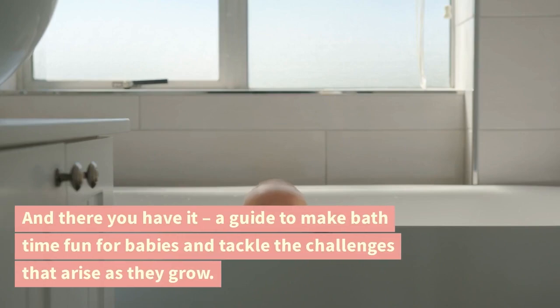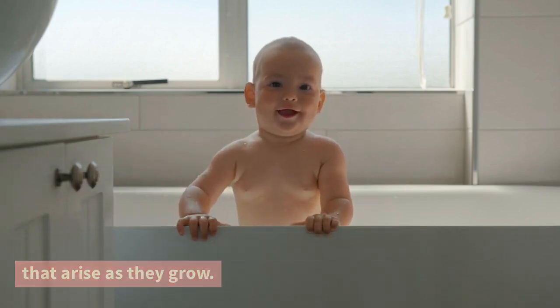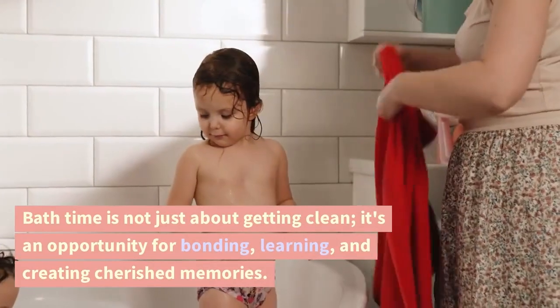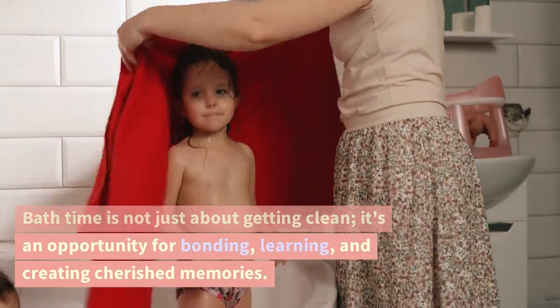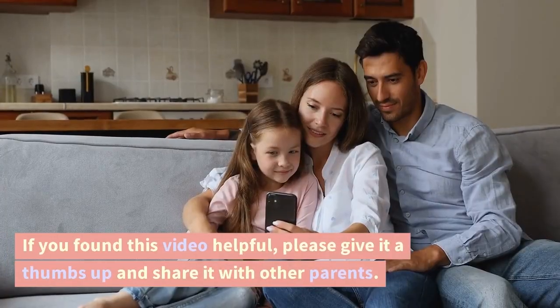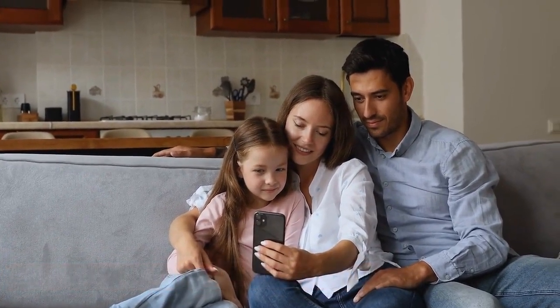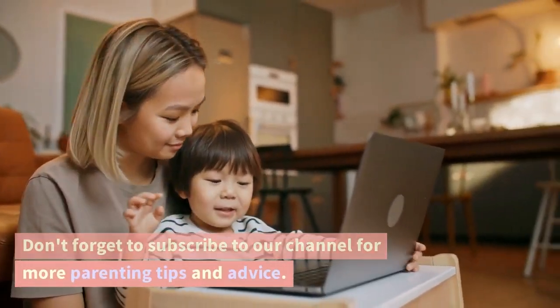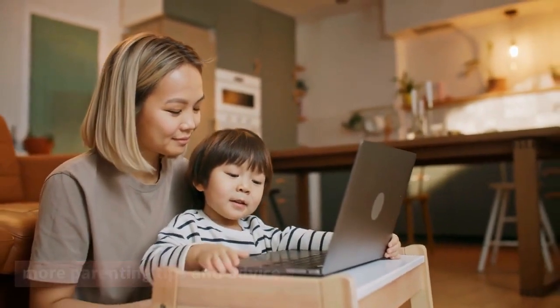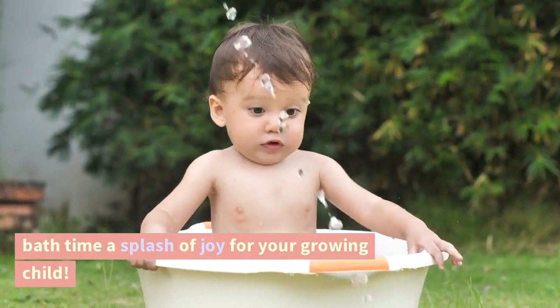And there you have it — a guide to make bath time fun for babies and tackle the challenges that arise as they grow. Bath time is not just about getting clean. It's an opportunity for bonding, learning, and creating cherished memories. If you found this video helpful, please give it a thumbs up and share it with other parents. Don't forget to subscribe to our channel for more parenting tips and advice. Thanks for watching, and here's to making bath time a splash of joy for your growing child.